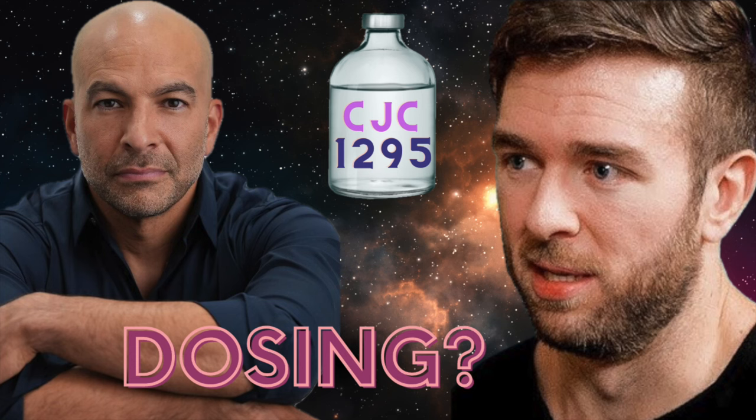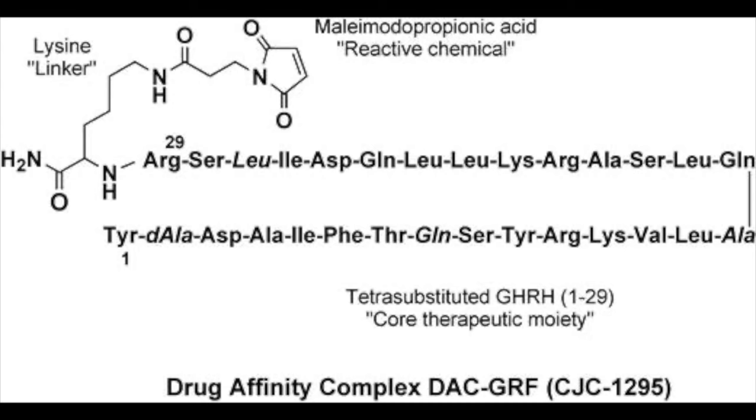You asked and I delivered — well, actually, you'll have to be the judge of that. Today we're going to talk about a theoretical CJC-1295 dosing regimen that, according to the research, is logical and makes sense, at least to me.